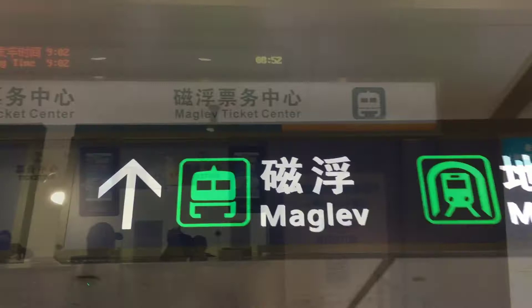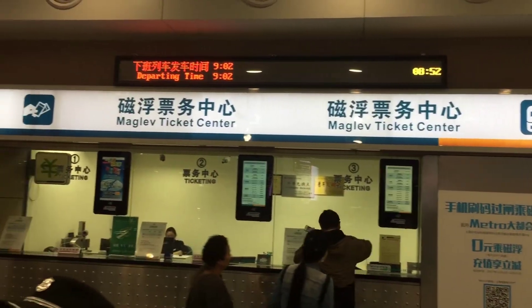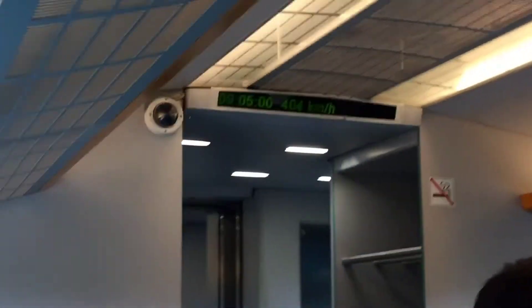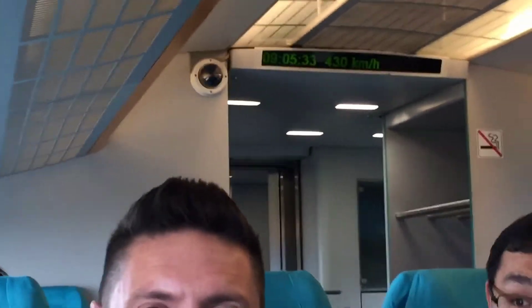The Maglev train is the world's fastest train and it's easily the quickest and the most fun way of getting into the city. This is the Maglev train heading from Shanghai airport into the city - as you can see you're going 430 kilometres an hour and it feels like it.